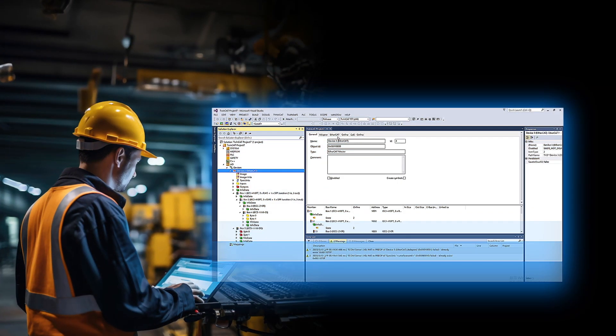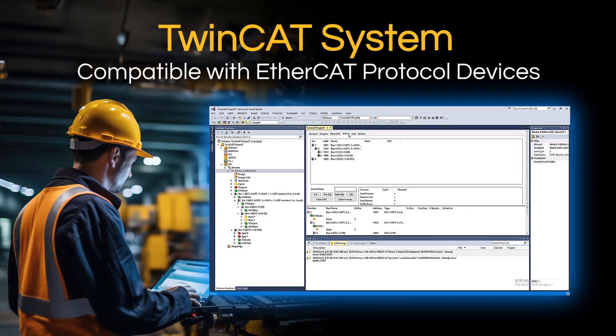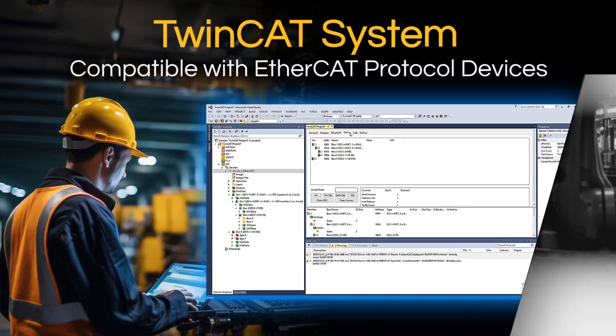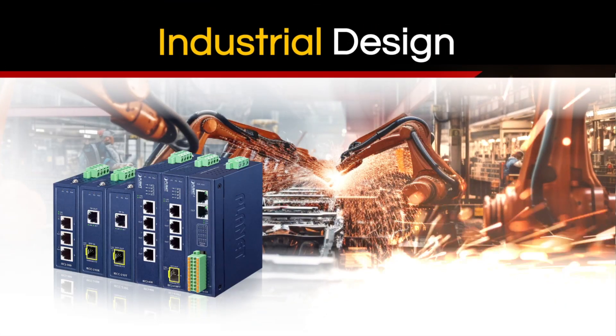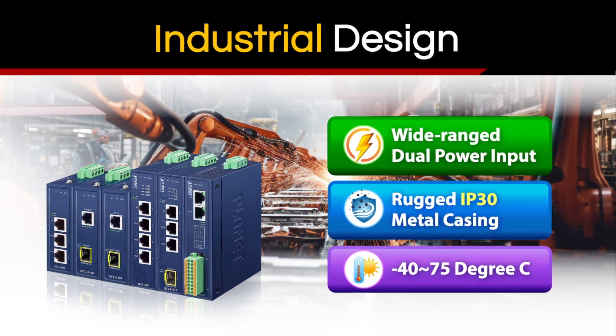All Planet EtherCAT products can be controlled with a TwinCAT system and are compatible with other EtherCAT protocol devices for efficient network management. The industrial design ensures the EtherCAT products can operate in high demanding conditions and environments.